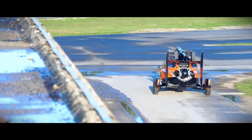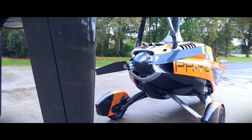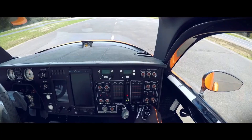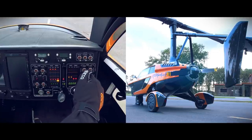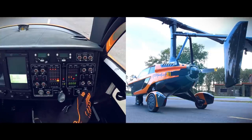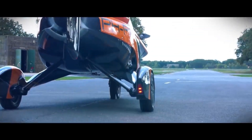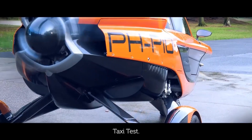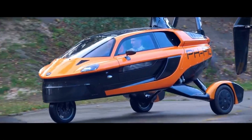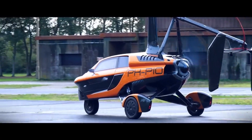The Liberty requires a driver's license and a gyroplane pilot's license to operate. It is expected to be available in 2025 with a starting price of €299,000 ($330,000 USD). The Palvea Liberty is a unique and innovative vehicle with the potential to revolutionize transportation — a car that can fly, offering a new way to travel that is both efficient and fun, sure to appeal to a wide range of people from commuters to adventurers.